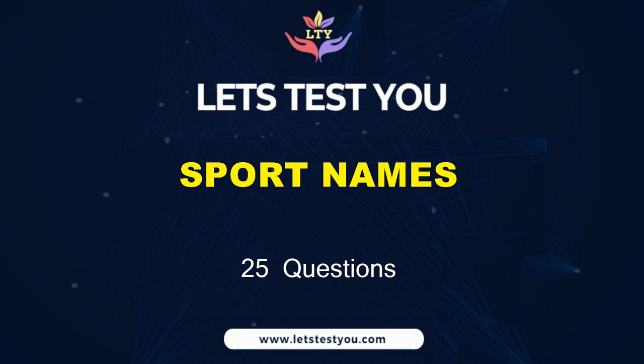Get ready to challenge yourself with 25 questions on sport names.